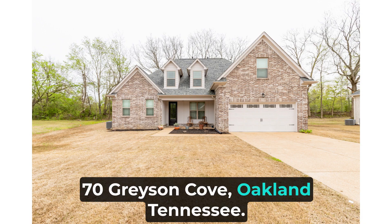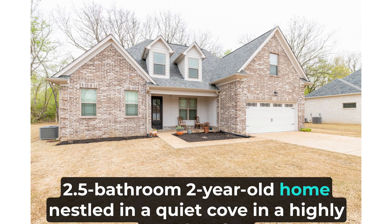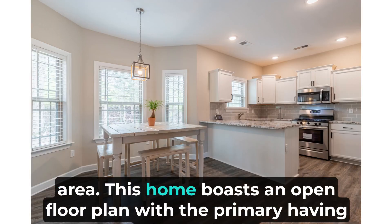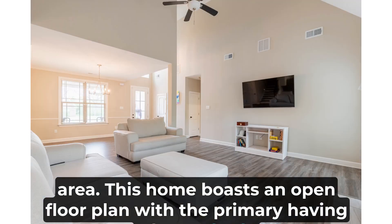70 Grayson Cove, Oakland, Tennessee. Come home to this stunning four-bedroom, 2.5 bathroom, two-year-old home nestled in a quiet cove in a highly sought-after area. This home boasts an open floor plan with the primary having a luxury bath.